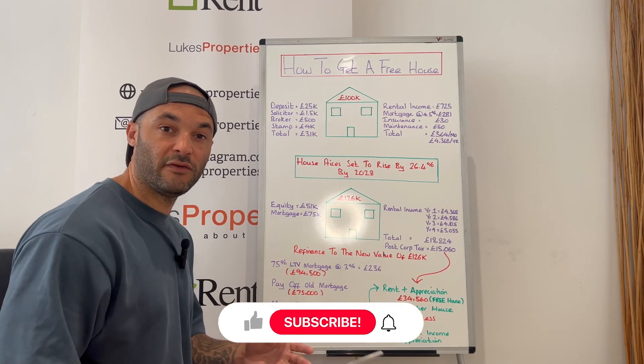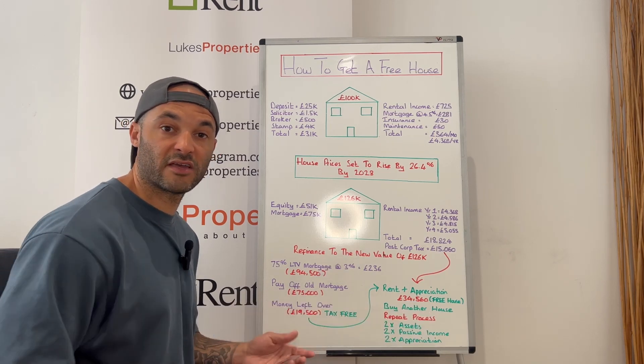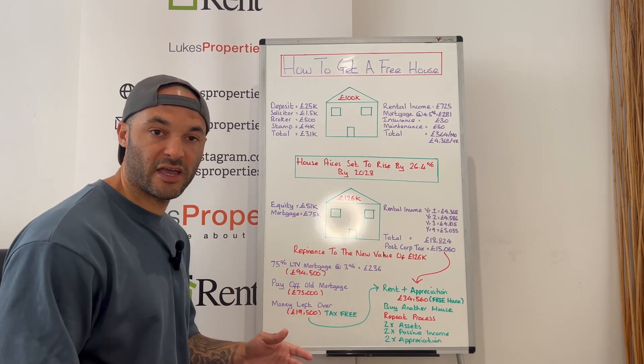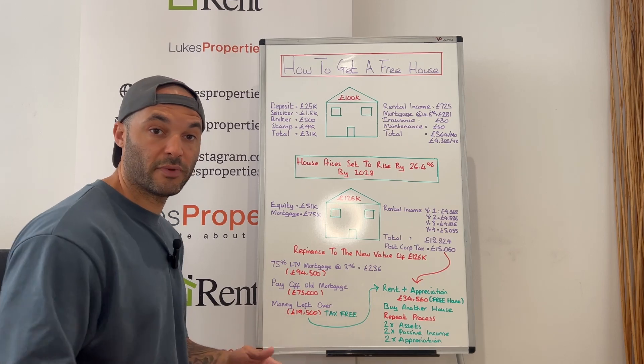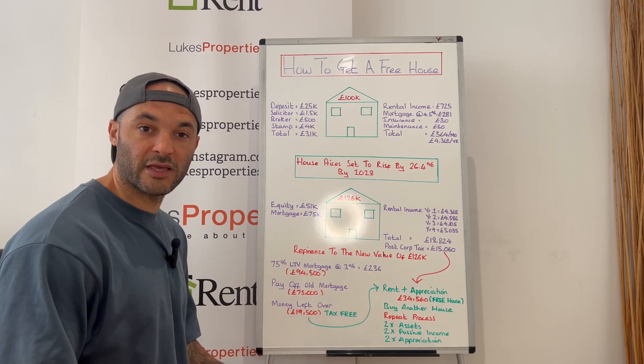I hope you found this video helpful — if you have, please remember to like and subscribe and feel free to comment so we can continue the conversation. If you want to further your buy-to-let education, I've included a free buy-to-let course in the video description below. This is how you get a free house — I hope you've enjoyed this video and I'll see you on the next one.